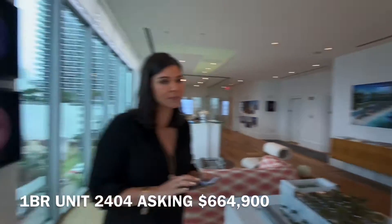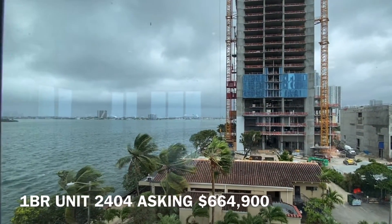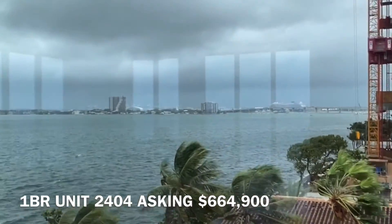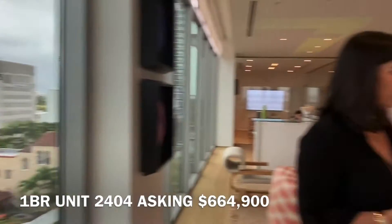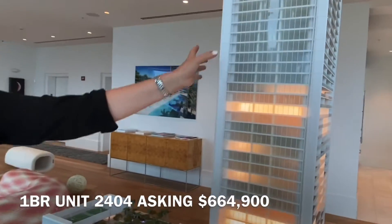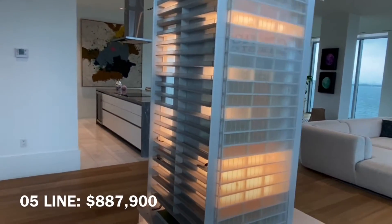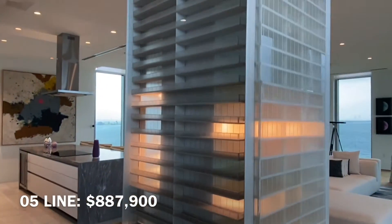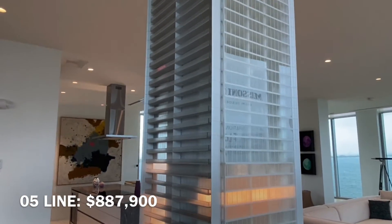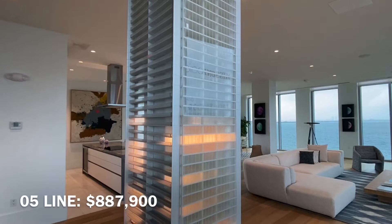Looking right at the cruise ships, looking right at downtown Miami — the view really is spectacular. Another one of my favorite units is the O5 line, this whole corner. You can see how large the balcony is, overlooking the pool deck and the tennis courts. It's two bedrooms, two baths, over a thousand square feet of interior space and a 250 square foot balcony, priced at $887,900.